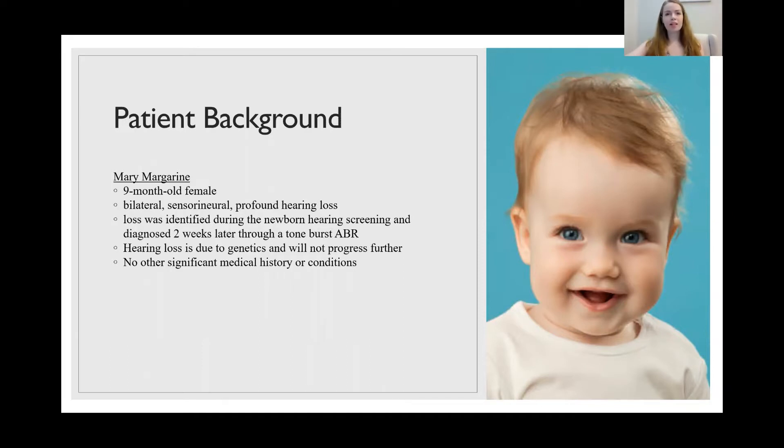Profound hearing loss meaning it is the most severe a hearing loss could possibly be. Her loss was identified during a newborn hearing screening during her first day of life, and then diagnosed officially two weeks later with a tone burst ABR, or auditory brainstem response test. Her hearing loss is due to genetics and will not progress any further. She has no other significant medical history or conditions.